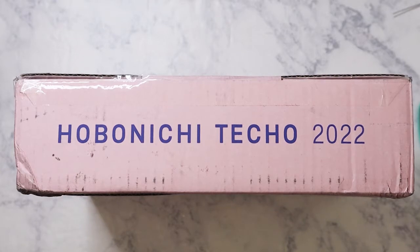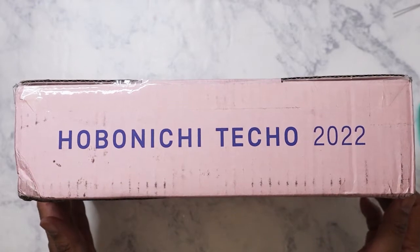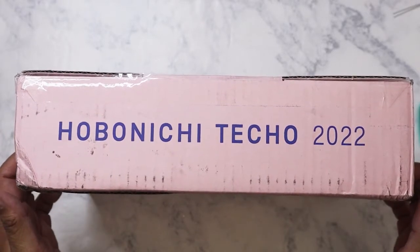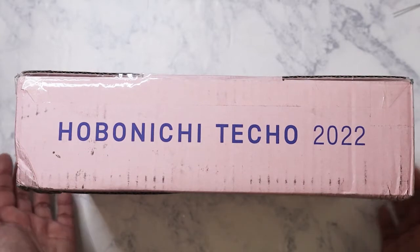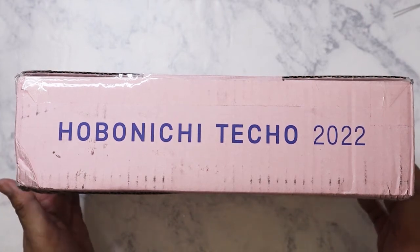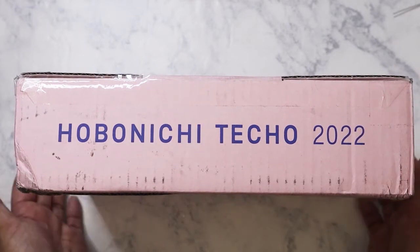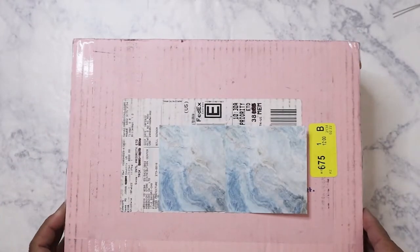Hi everybody. I've got a Hobonichi haul. I ordered from the spring collection that was released at the beginning of the month. This is my first time actually ordering directly from Hobonichi in Japan. I didn't do that last year in the fall because I wasn't sure about how much it was going to cost to ship with FedEx — it's going to be pricier especially with a heavy planner. I decided to go ahead and do it this way since it was only covers that I ordered.